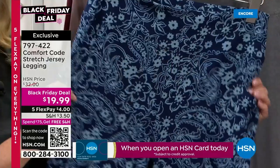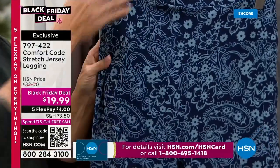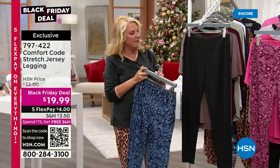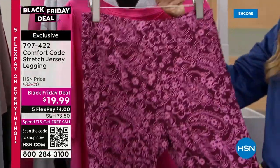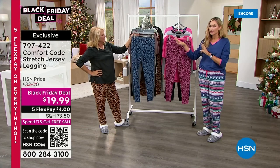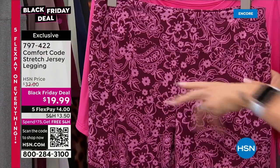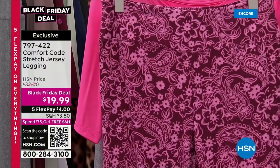We are under $20 with five flex pays for both hours, which means you can get these home for $4. We have blue paisley floral, charcoal heather, classic black, and wine paisley floral. These are so stretchy and so comfortable. I love having these great new options — everyone needs basic solid essential leggings, but also fun on-trend options with the paisley in colors that really do speak to this time of year in the transitional season.